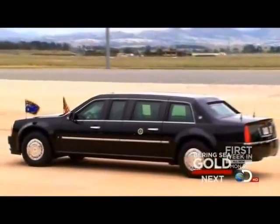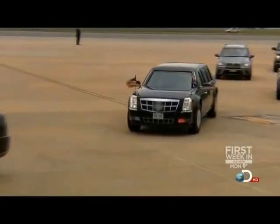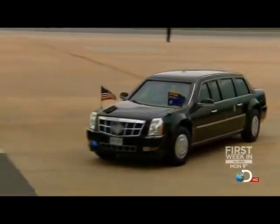You could shoot a .50 caliber rifle at it and it wouldn't penetrate. The president is literally surrounded by the most technologically advanced armor in the entire world.